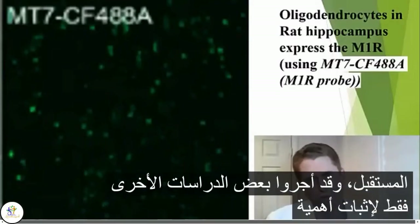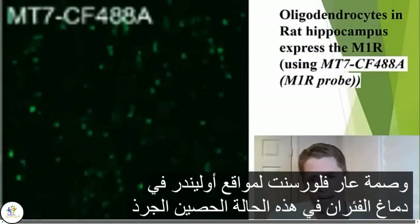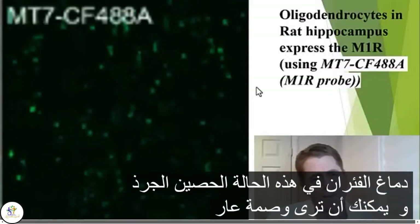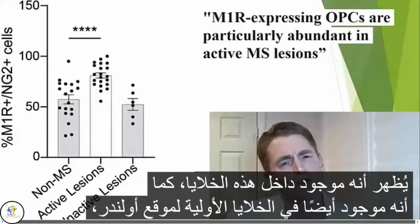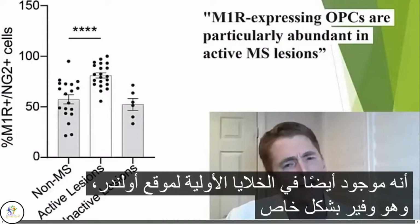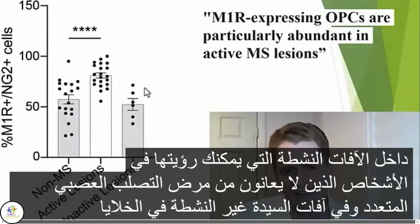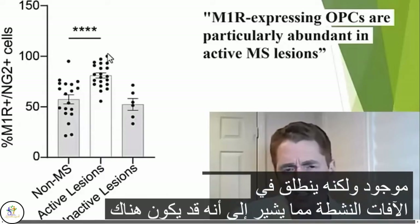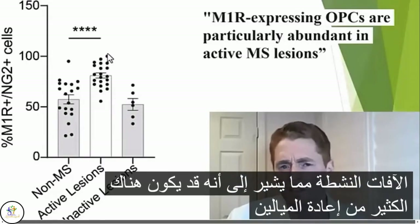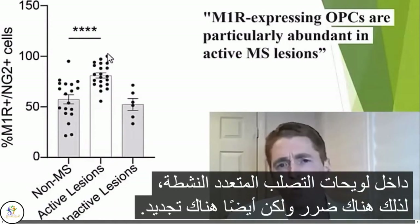They did some other studies to prove the importance of the M1 receptor within oligodendrocytes. This is a fluorescent stain of oligodendrocytes in rat hippocampus, and you can see the stain for the M1 receptor shows abundant fluorescence, showing that it is within these cells. It's also in the oligodendrocyte precursor cells, and it's particularly abundant within active lesions. In people without MS and in inactive MS lesions, the OPCs with the M1 receptor are there, but they shoot up in active lesions, suggesting that may be where a lot of the remyelination is taking place — there's damage, but also regeneration.